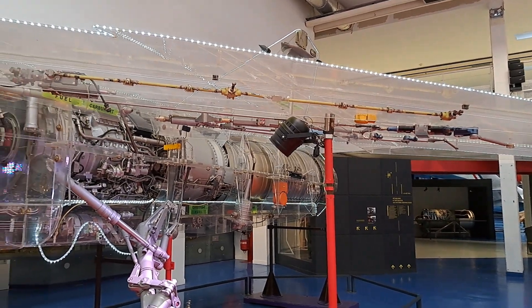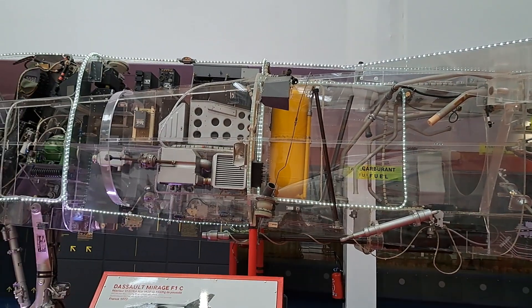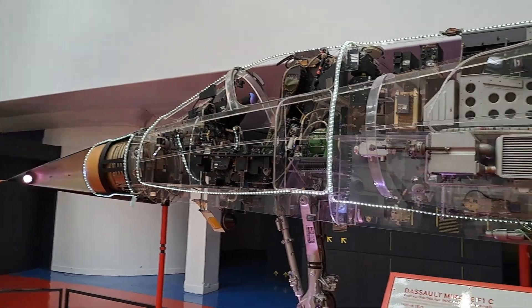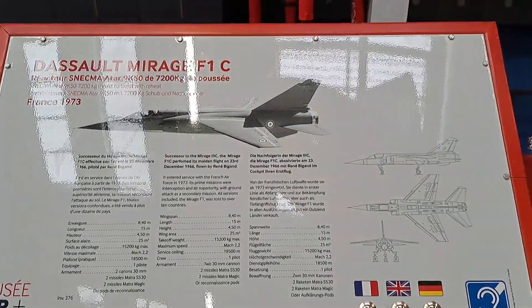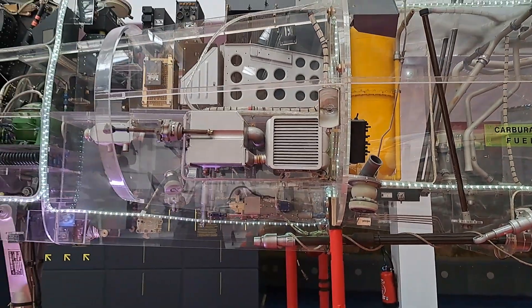It can fly at more than 2,300 kilometers per hour and beyond 18,000 meters altitude. It has a Snecma Atar 9K50 turbojet engine with a 7,200 kilogram thrust. French industry designed and built all the parts of this airplane, from the weaponry and missiles to the electronic installations and various onboard equipment.